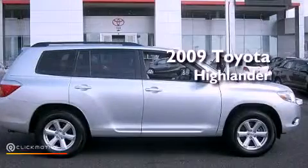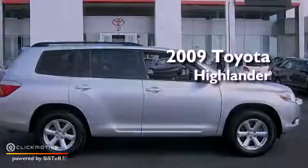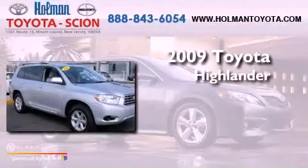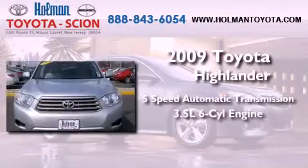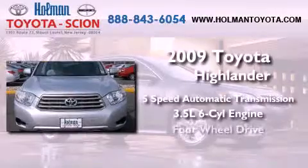This is a certified pre-owned 2009 Toyota Highlander. This vehicle has seating for seven adults, a 3.5-liter V6, and four-wheel drive.